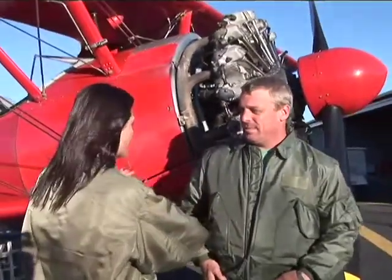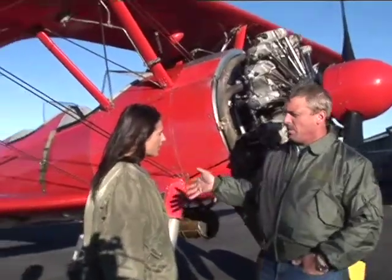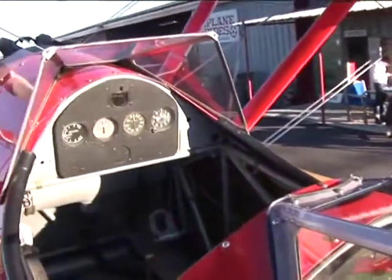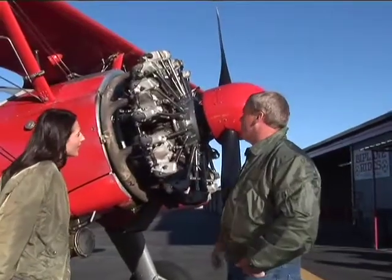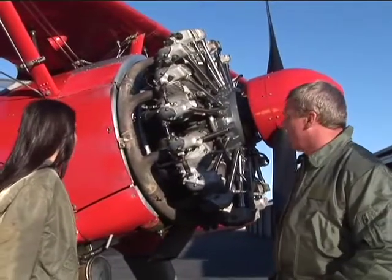Tell me about the history of this plane, because the plane has an interesting history too. This is a 1941 Boeing — it trained Army Air Cadet pilots in World War II, for the primary phase of training before they moved into advanced trainers, fighters, bombers, and so forth. It's beautiful and it has a radial engine — nine cylinders, 985 cubic inches, 400 horsepower, Pratt and Whitney engine.